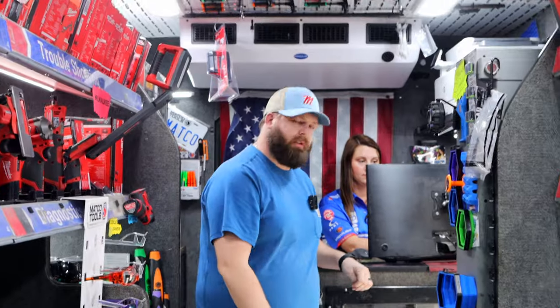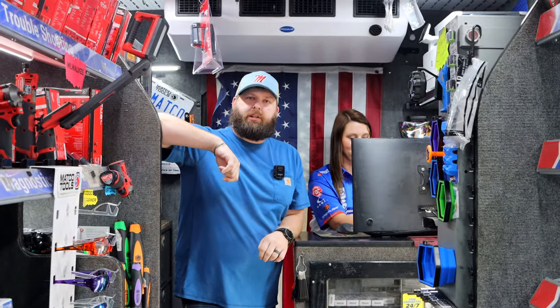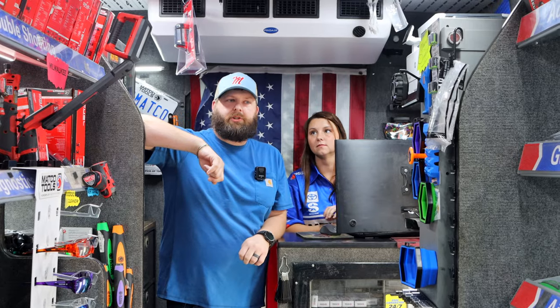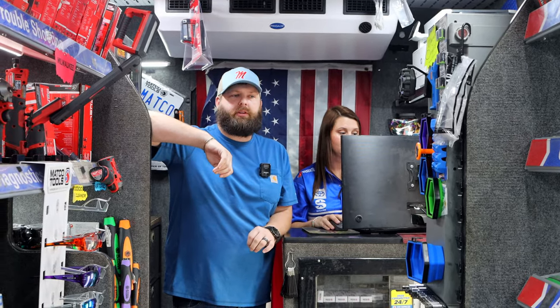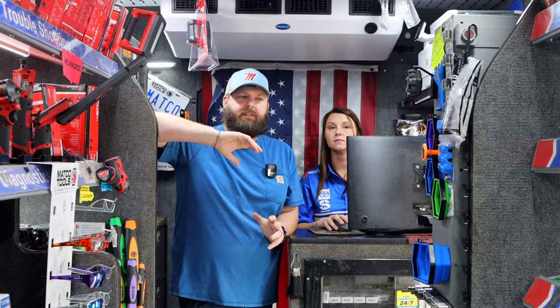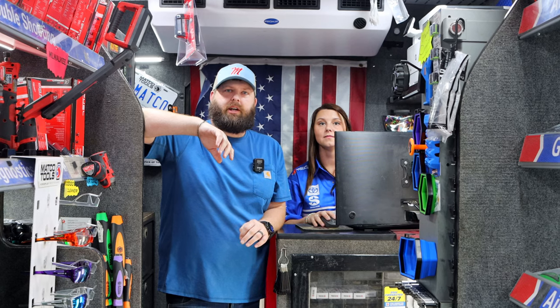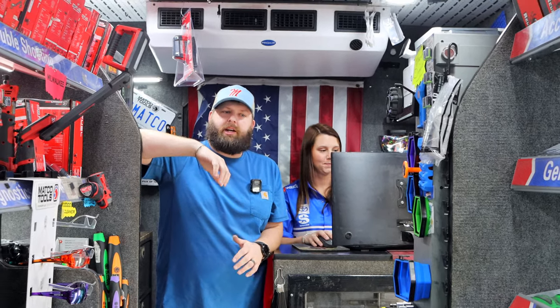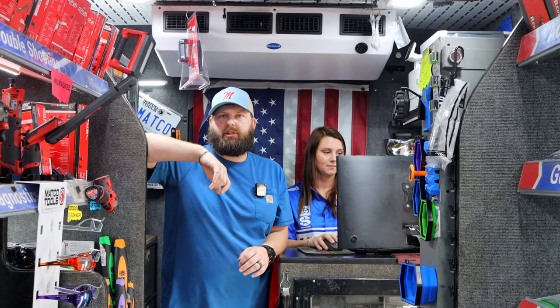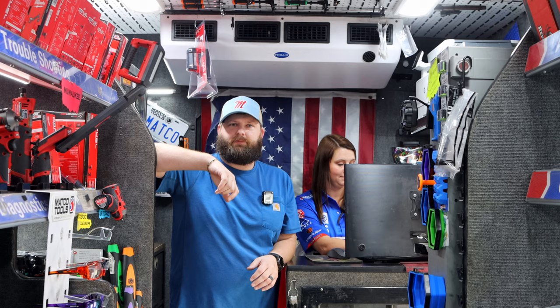Y'all will probably be getting stuff in for a while from Expo. They did a really good job this year. We came home and most of our order was already here. But the new and exciting stuff, they're kind of doing a slow release on some of it — trickling it out. We had a bunch of new things last year, we're going to have a bunch of new things this year. As long as we've got deals and new things, we'll be all right. That's what everybody asks when they come on the truck — what's new?